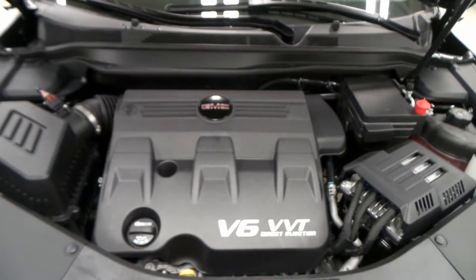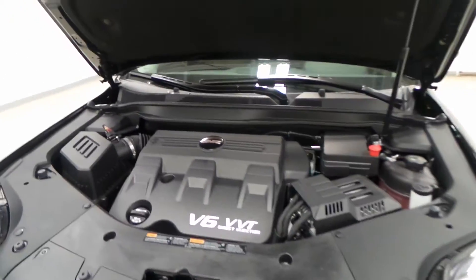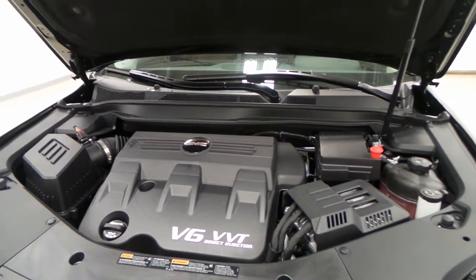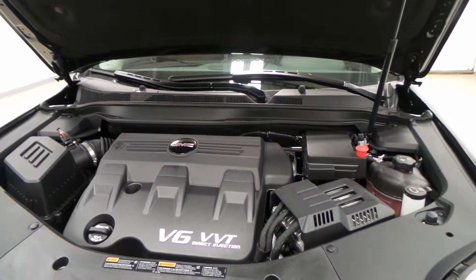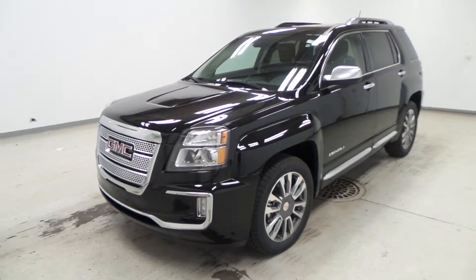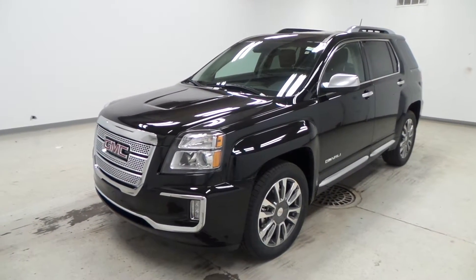There's the big engine — it's the 3.6-liter V6 VVT direct port injection engine. The Terrain is a smaller SUV, so with that much power it can pull a lot, it's peppy, and it's still good on gas. Alright folks, there you have it — 2017 GMC Terrain Denali, all-wheel drive.